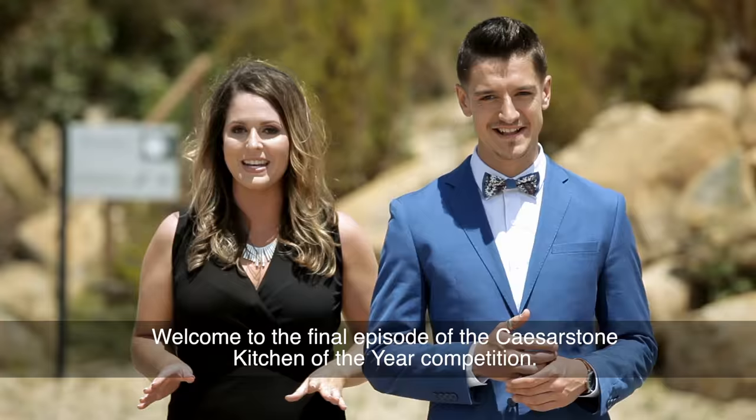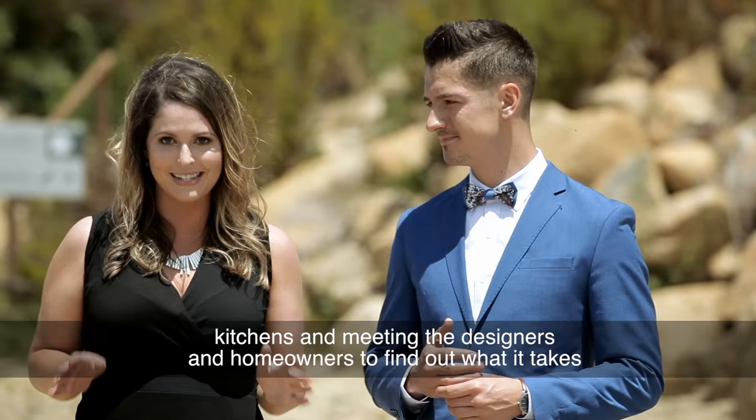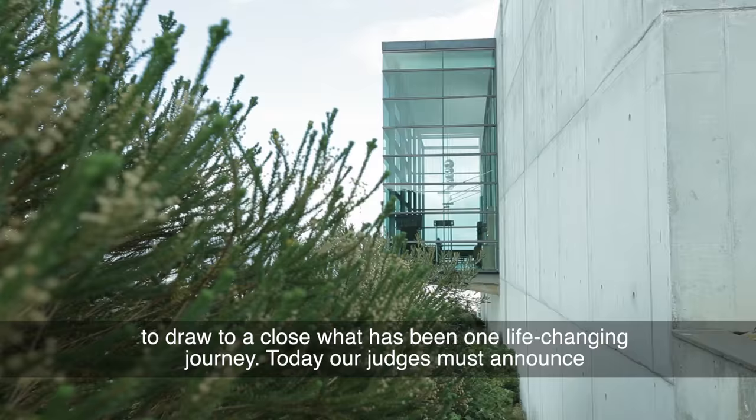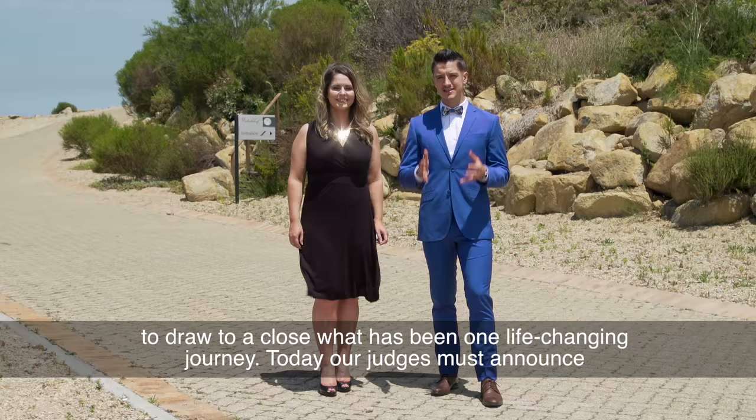Welcome to the final episode of the Caesarstone Kitchen of the Year competition. We've spent the past two months jetting around the country, visiting South Africa's best kitchens and meeting the designers and homeowners to find out what it takes to create a kitchen masterpiece. Indeed, today we're at the incredibly scenic Varthaklup restaurant in Somerset West to draw to a close what has been one life-changing journey.